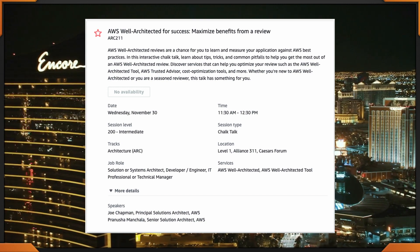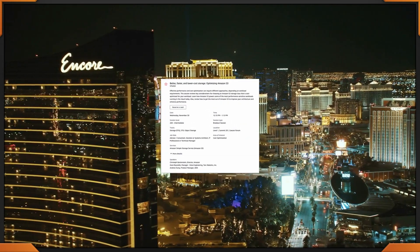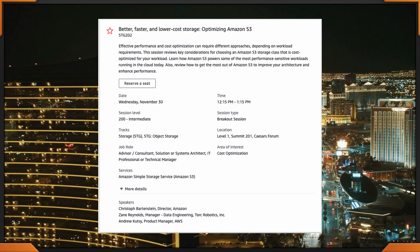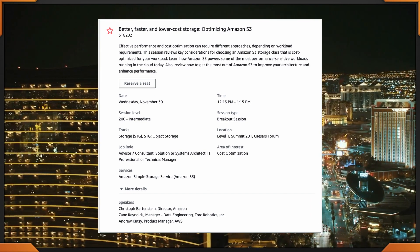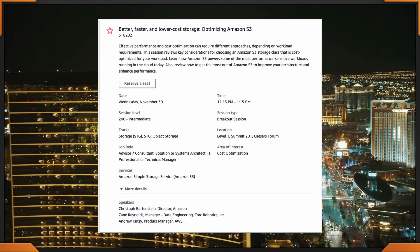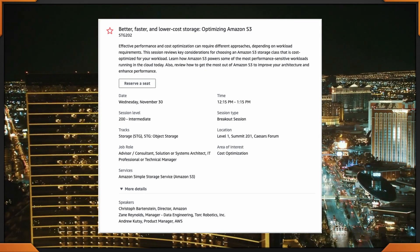You can choose that, or you can choose this other adventure with a slight overlap: Better, Faster, Lower Cost Storage — Optimizing Amazon S3. STG 202, Caesars Forum, 12:15 to 1:15.